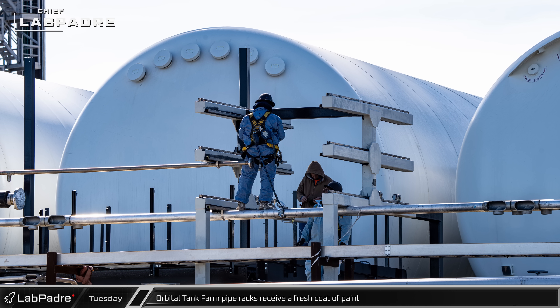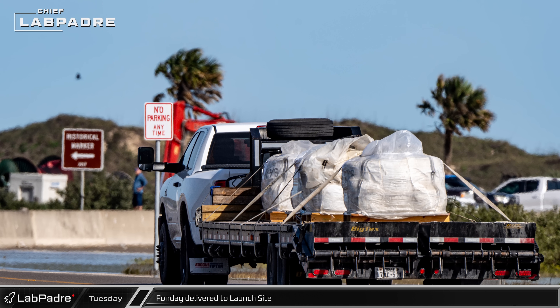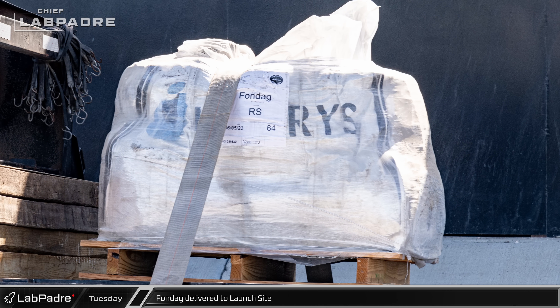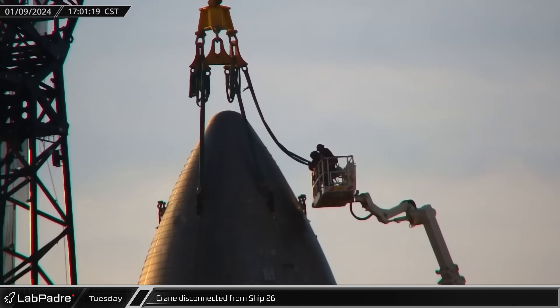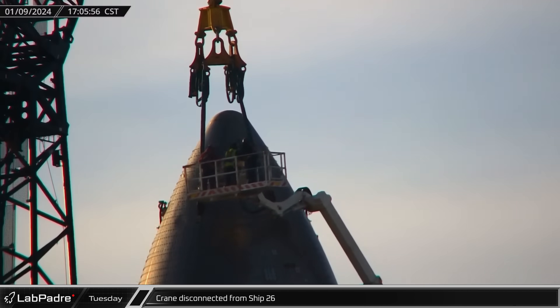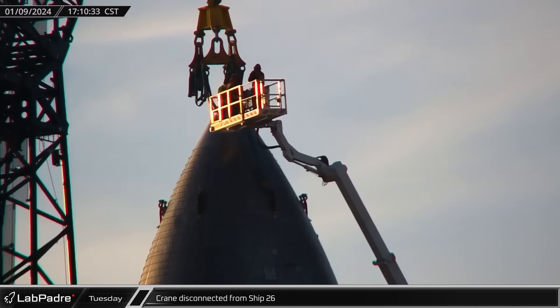Several bags of Fondag were delivered to the launch site at the D2 gate — the fire and shock-resistant material is expected to replace the demolished pad surface under test stand B. Back at the build site, the LR-1750 crane at the Rocket Garden was disconnected from Ship 26 without ever lifting it to the engine installation stand.